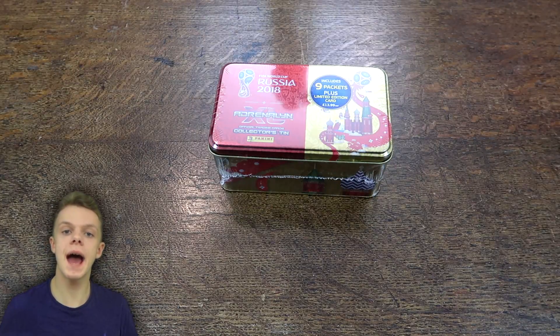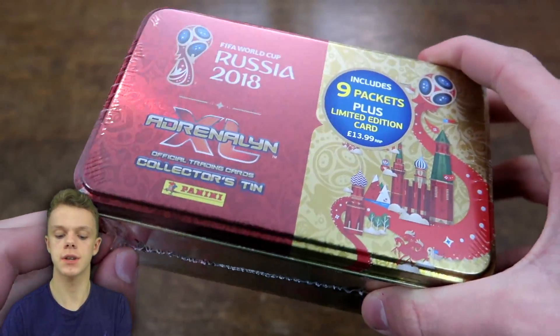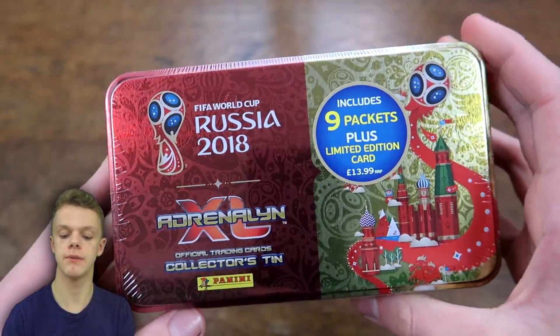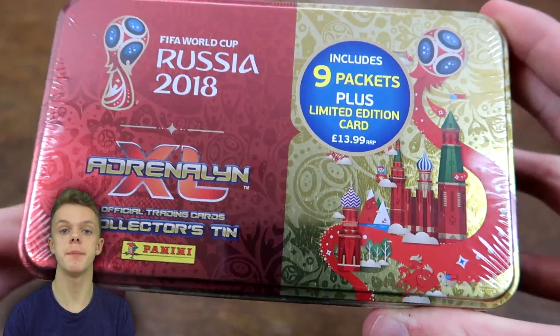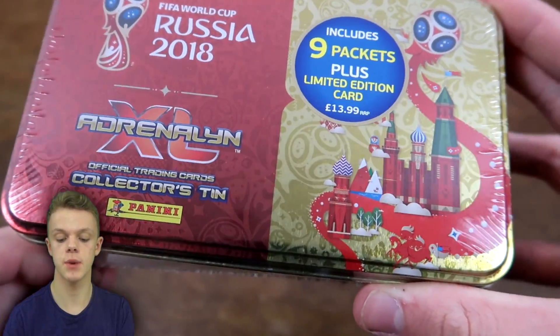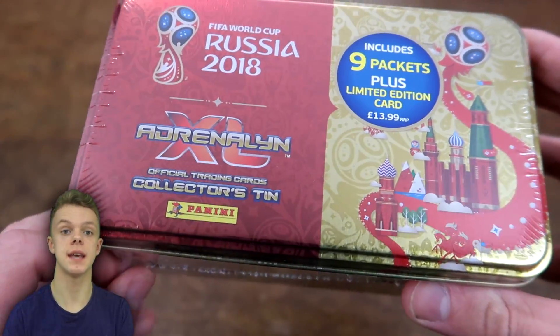Hey guys, WB Training Cards here and welcome back to another Panini AdrenalXL Russia 2018 World Cup video. Today we do have the collector's tin — the bigger of the two tins to open — which includes 9 packets and a limited edition card inside.